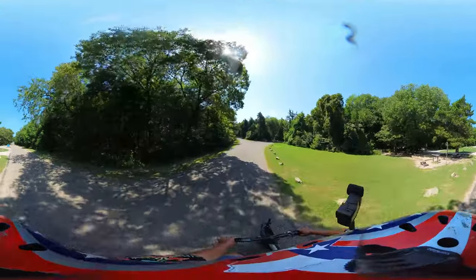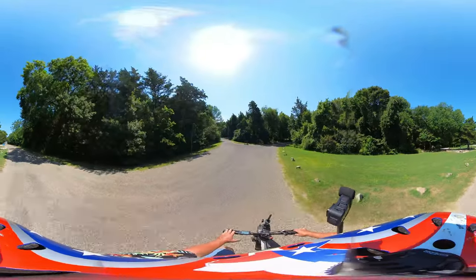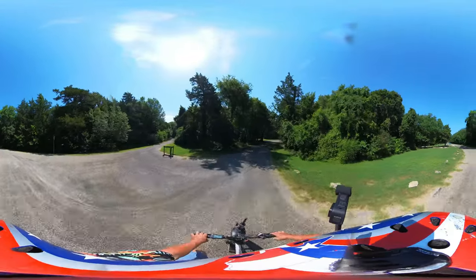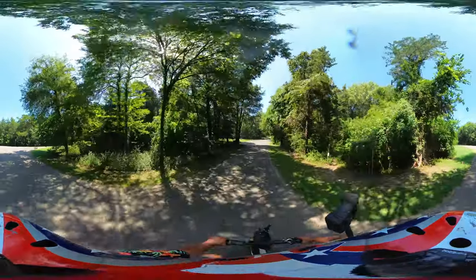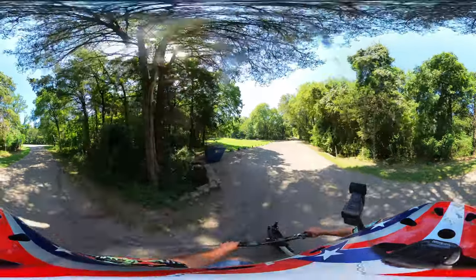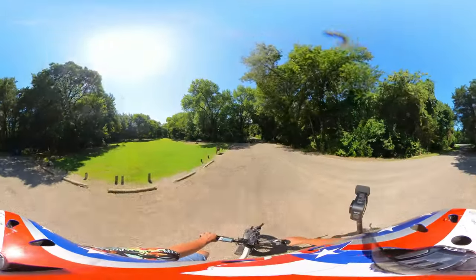Now there is a group camp area up the hill, but it's closed off. You'll have to go way back and see the other video I created for Bonham State Park. This is the group tent camping area, and there are some structures back there built by the CCC.